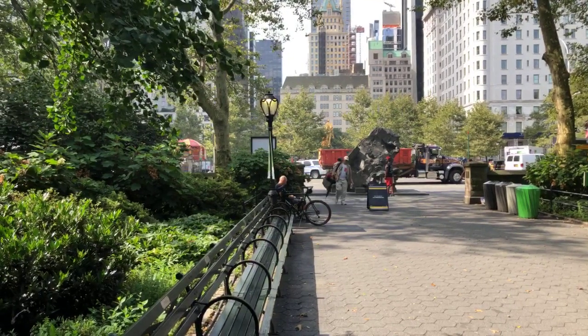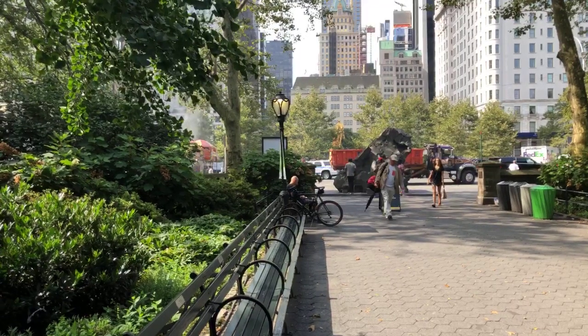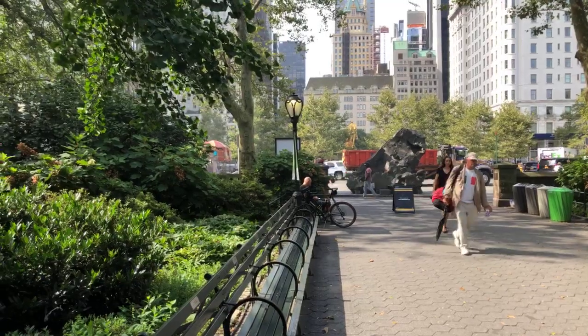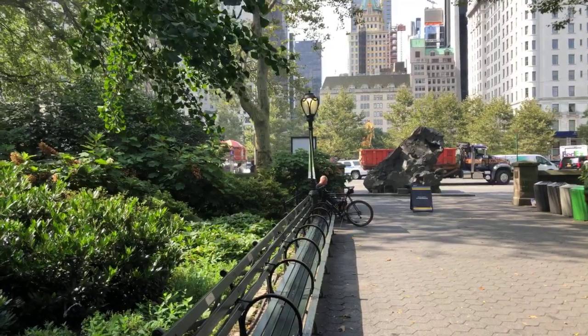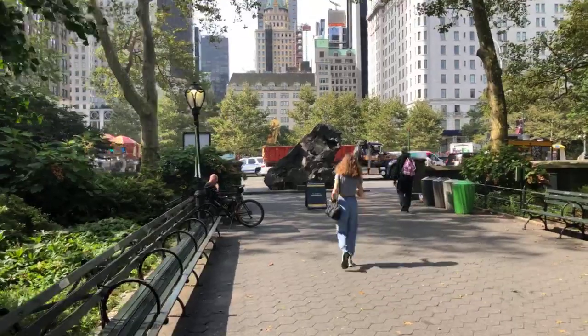We have these rocks everywhere. Belvedere Castle, which will be featured on a future video tour, is on top of Vista Rock — a giant piece of Manhattan mica schist. And for just a couple of months, we have on display this sculpture that kind of looks like a rock.